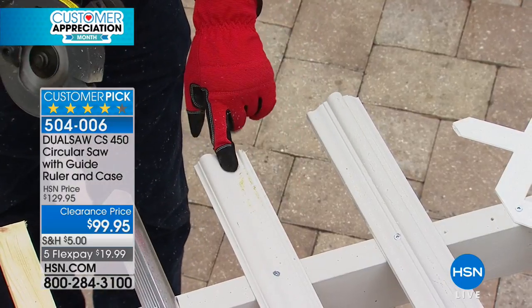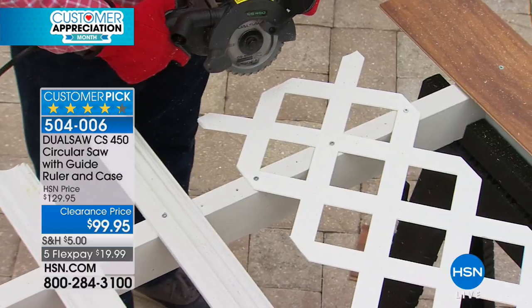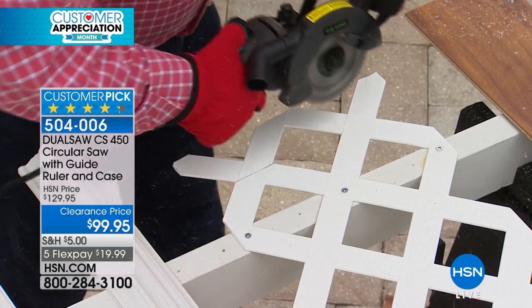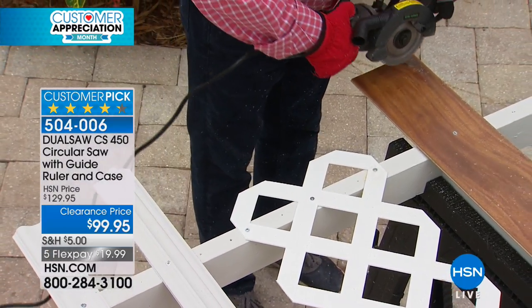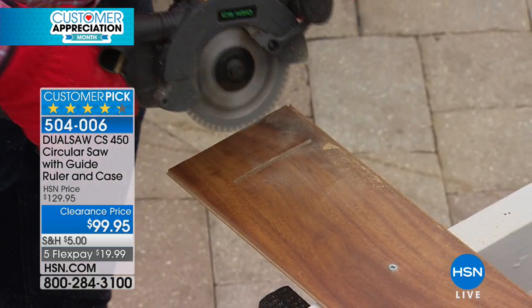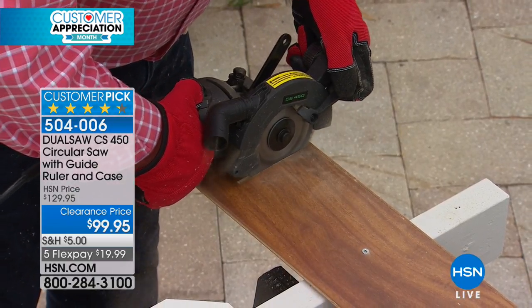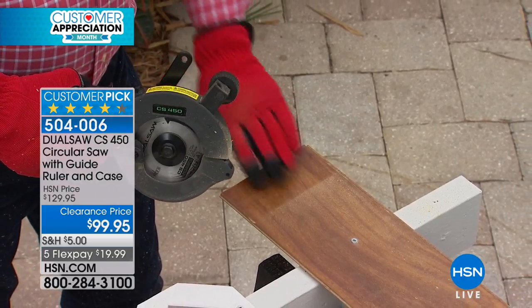If you're putting up chair molding or crown molding, the Dual Saw handles that too. Looking at the lattice work here — this is plastic, which is not easy to cut normally. You'd have to use a razor blade and go through it multiple times. The Dual Saw makes a perfect, clean cut every time — no shards, no broken pieces, totally precise. That's a plunge cut — going straight down — and the saw is not trying to go one way or the other. You can even cut in both directions equally well because the blades go in opposite directions.